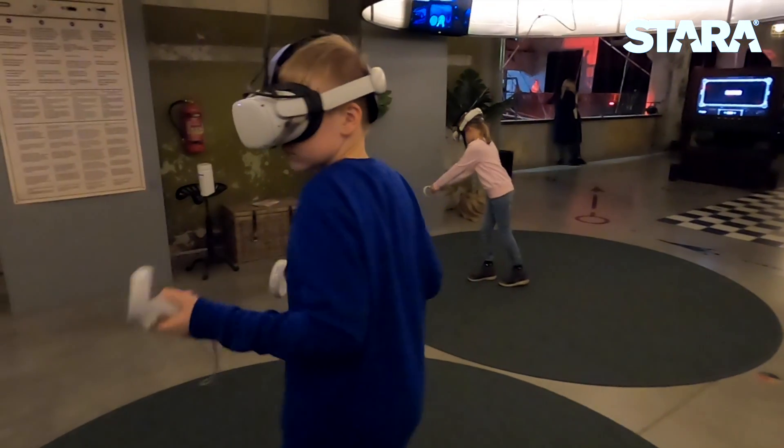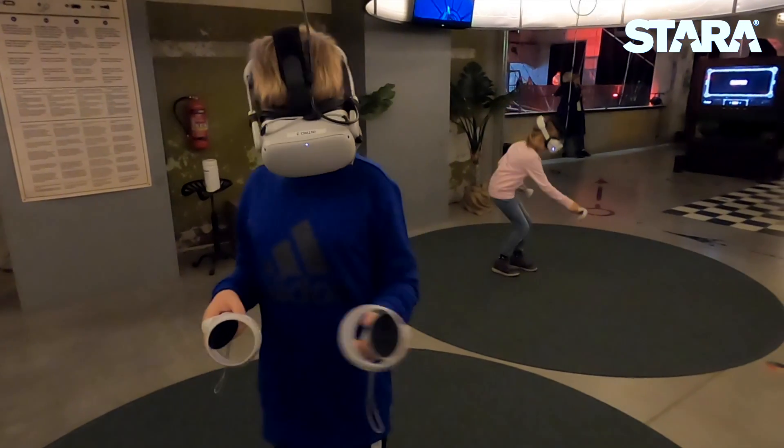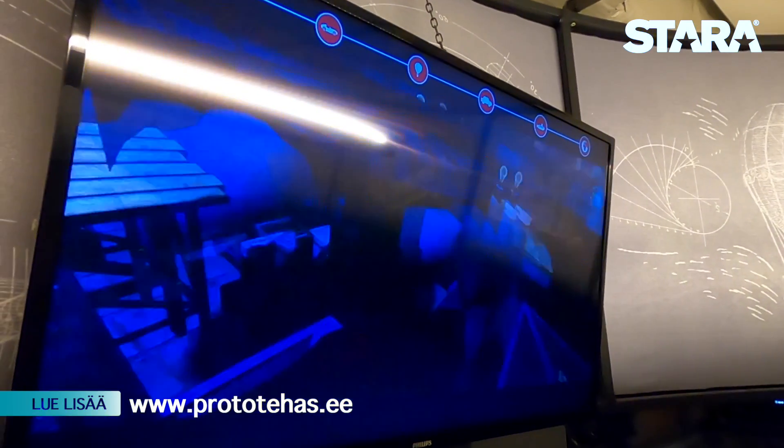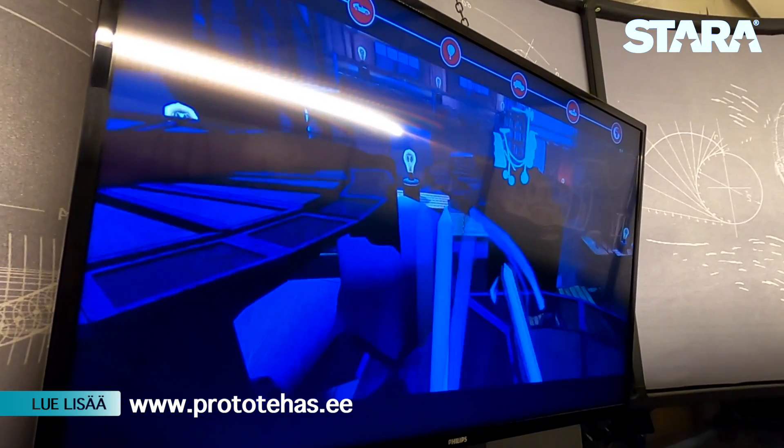Also, we have, for example, over there we have the Icarus, which is meant for people who are taller than 155 centimeters, so that's mainly for adults.